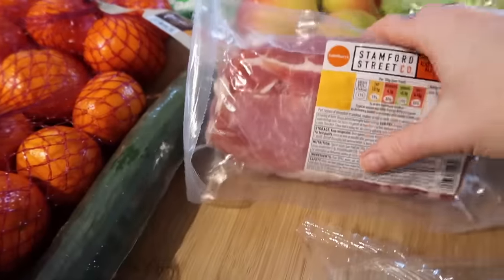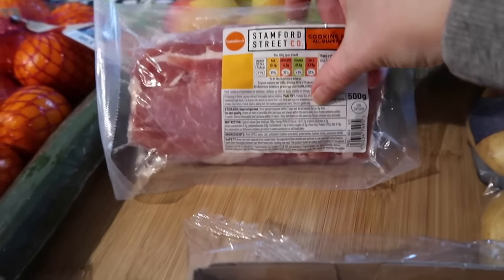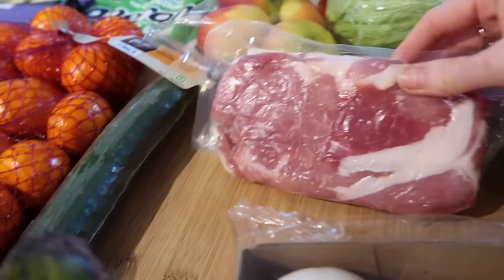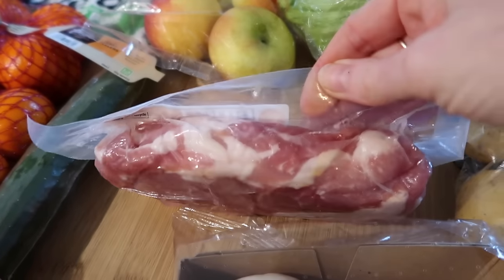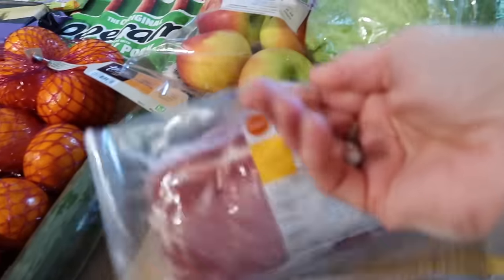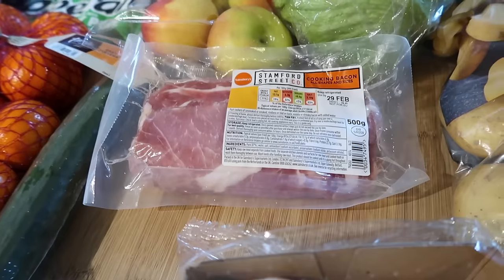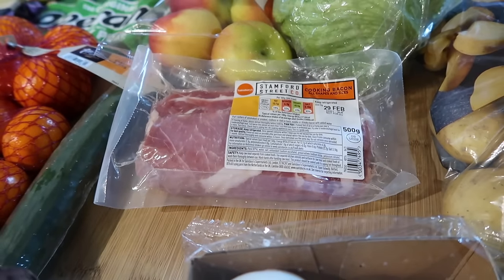I also got some cooking bacon — there's 500 grams in here and it was one pound, which is a really good price. It actually looks quite decent and that's a lot of bacon for a pound. So I'm going to be making a quiche.